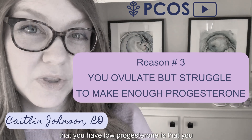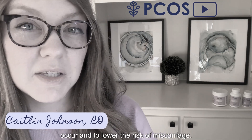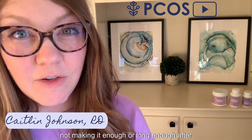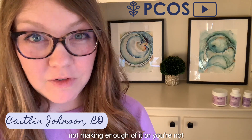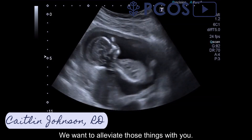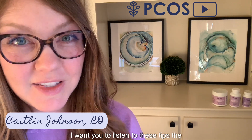The third reason you may have been told you have low progesterone is that you may actually ovulate but make low progesterone levels. There's a certain amount of progesterone that is adequate both for implantation to occur and to lower the risk of miscarriage. If you're ovulating but not making high enough levels, or not making it for long enough after ovulation, you can have issues with conception or very early miscarriage. No matter what category you fall into, if you've been told you have low progesterone, I want you to listen to these tips.